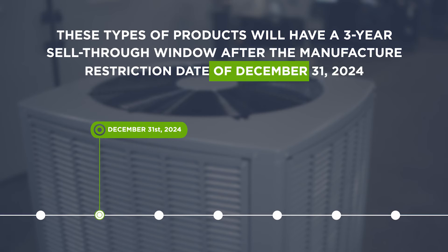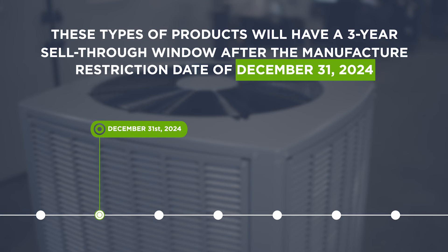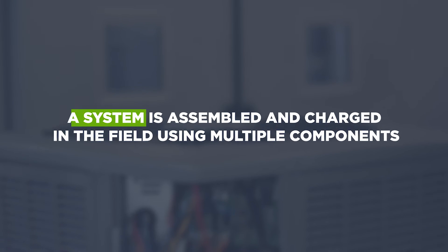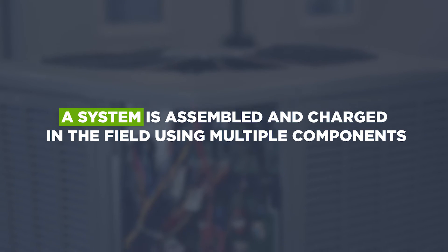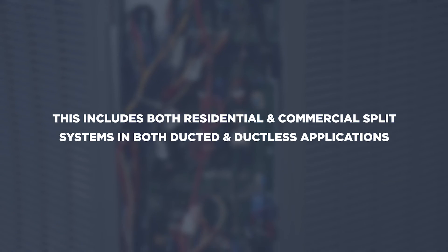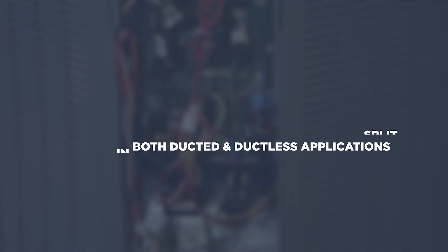These types of products will have a three-year sell-through window after the manufacture restriction date of December 31, 2024. A system is defined as being assembled and charged in the field using multiple components, and includes both residential and commercial split systems, both ducted and ductless applications.